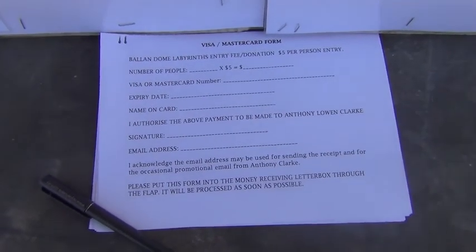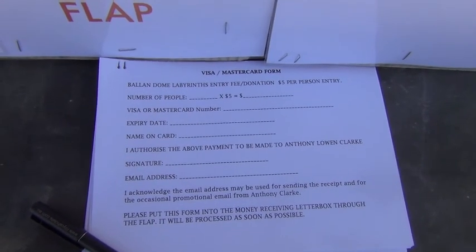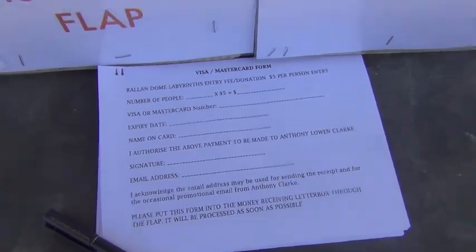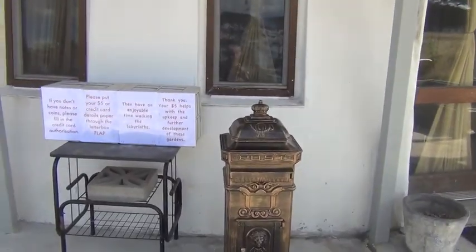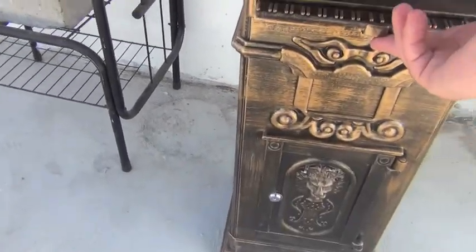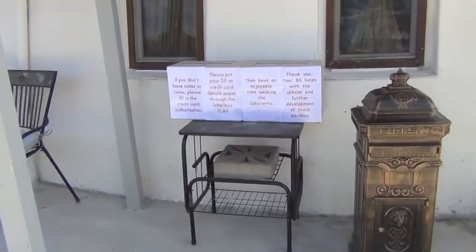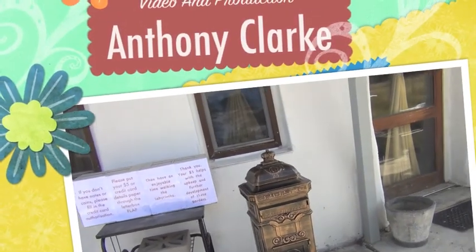The credit card will allow for multiple people — one card can be used for ten people, twenty people. A big advantage of this payment system, just directly into the pillar by lifting this up, is that people can come at any time during daylight hours, whether I'm home or not. So it's a very self-automated system.